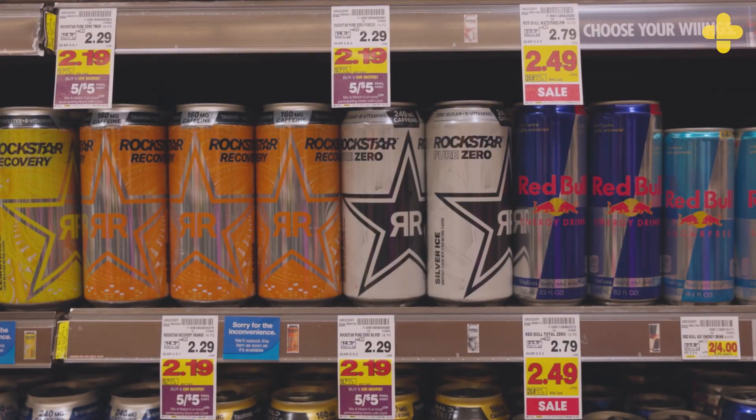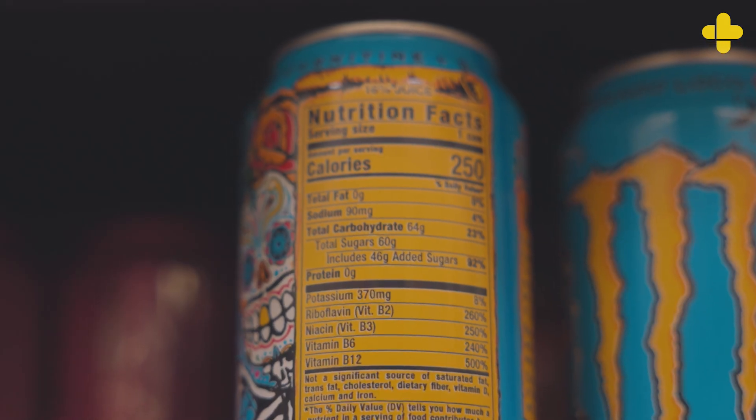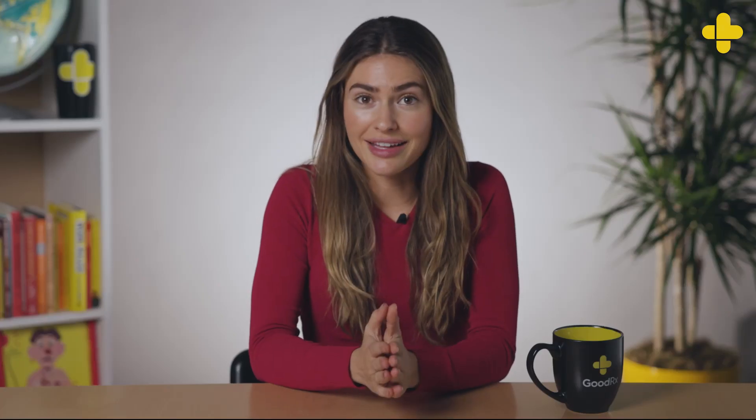Read food labels. This is the best way to know if and how much sugar a packaged food has. It's a good idea to check both the carbohydrates section of the Nutrition Facts where it says added sugars and the ingredients list. Then, when possible, choose foods with the least amount of added sugars.